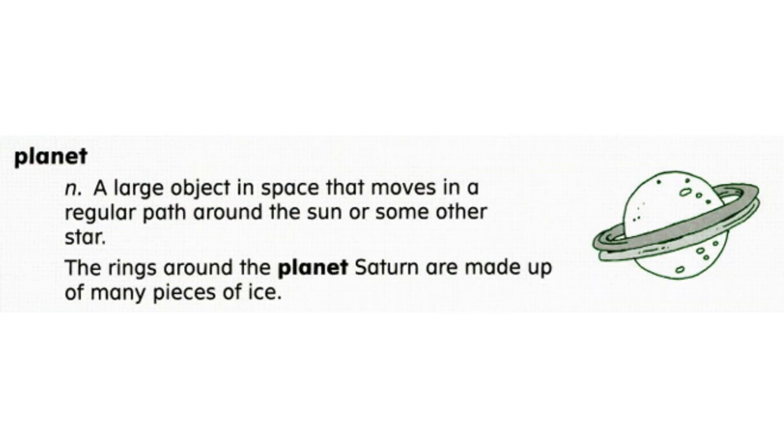Planet. A planet is a large object in space that moves in a regular path around the sun or some other star. The rings around the planet Saturn are made up of many pieces of ice.